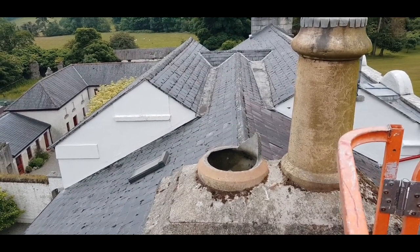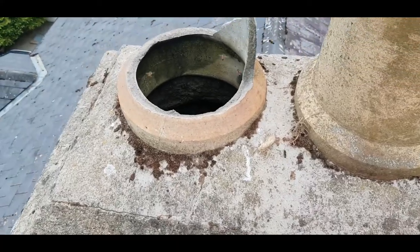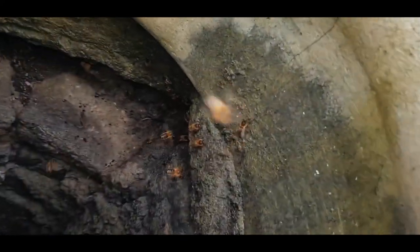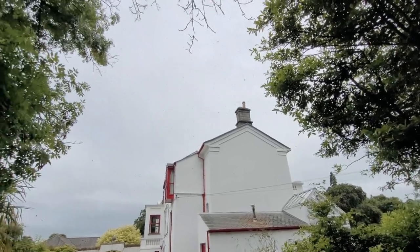The last thing you want to do is stick your hand down a broken chimney pot that has a bees nest in it, but they're in here somewhere, and where there's bees, there's probably honey. Bees tend to swarm when they run out of space, and that can especially be so when they nest in a chimney.